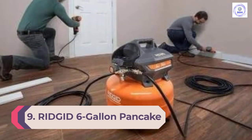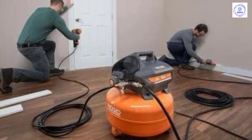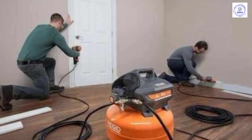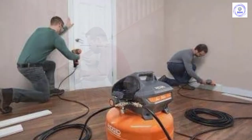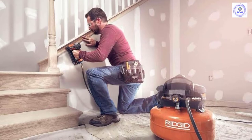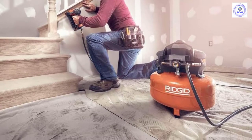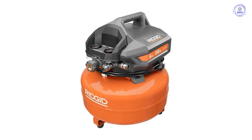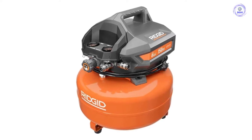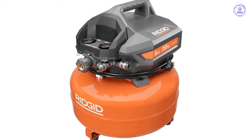Number 9: RIDGID 6-Gallon Pancake Air Compressor. For an affordable option to power your next project, consider this pancake air compressor from RIDGID. This model has a 6-gallon tank and 150 max PSI. With an air delivery rate of 2.6 SCFM at 90 PSI, it's best suited for projects around the home or light duty projects at the job site, such as finish or trim work. This budget-friendly portable air compressor impresses with its pair of quick couplers, which are user-friendly and easy to connect to quarter-inch automotive and industrial tool plugs. A ball valve tank drain requires one simple turn to drain the tank of condensation and prevent corrosion. It features a 3-year warranty, besting the warranty period of many other budget air compressor picks on the market.